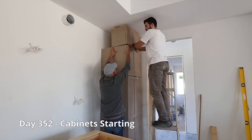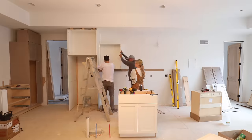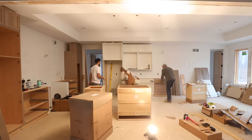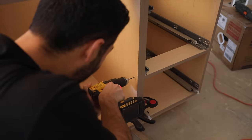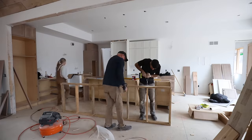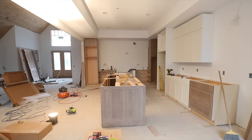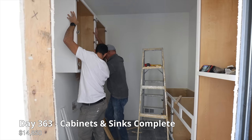Next up are the cabinets. We installed our cabinets in the kitchen, bathrooms, and laundry room. The total cost of our cabinets and sinks came to $14,850.